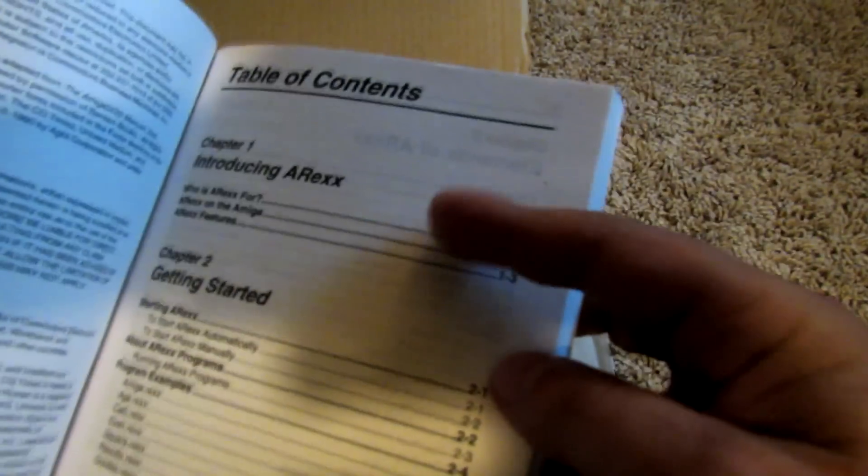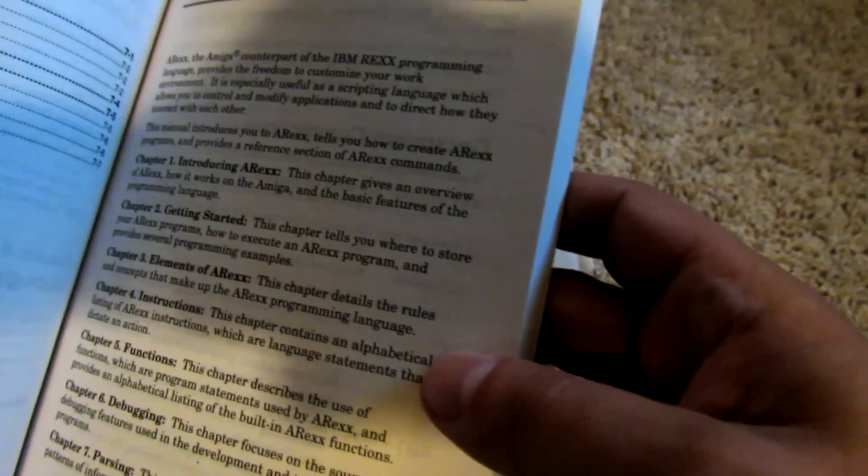The next manual is the ARexx manual. For those that don't know, ARexx was a pretty powerful scripting language that the Amiga used. I'll be honest, I never used it personally, but there was a lot of productivity software that had support for ARexx, and even today the stuff you see on AmiNet has a lot of ARexx-type support. The manual walks you through how to use it and what it does, with an introduction section and a getting started guide.